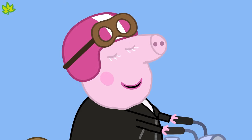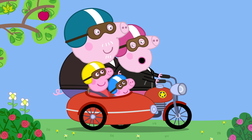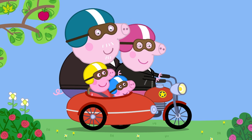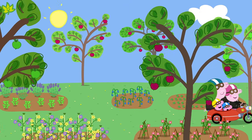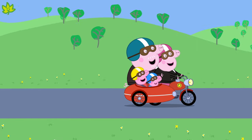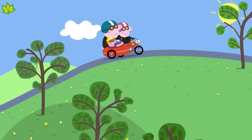It's Granny Pig on her motorbike with Grandpa Pig on the back. Peppa and George are riding with them in a sidecar. What a lot of fun! A motorbike also travels on the road and has wheels, but is smaller than a car or a bus.